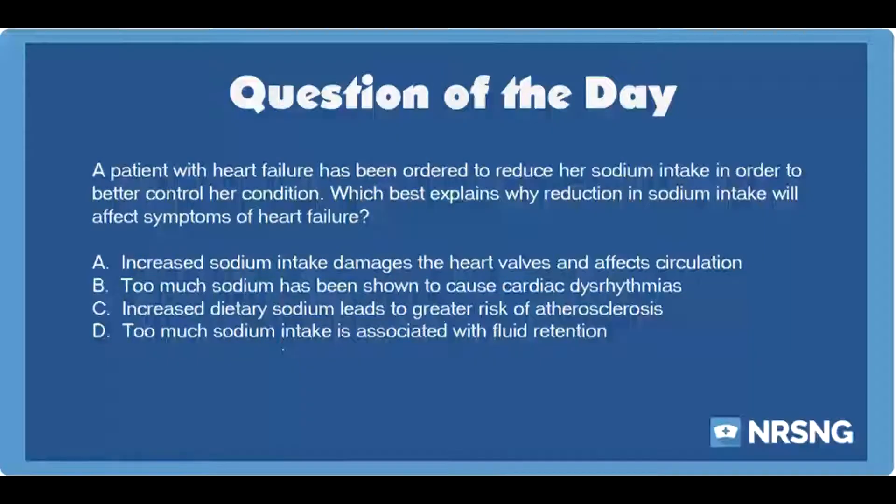The nursing category is cardiac. The NCLEX category is basic care and comfort. A patient with heart failure has been ordered to reduce her sodium intake in order to better control her condition. Which best describes why reduction in sodium intake will affect symptoms of heart failure?